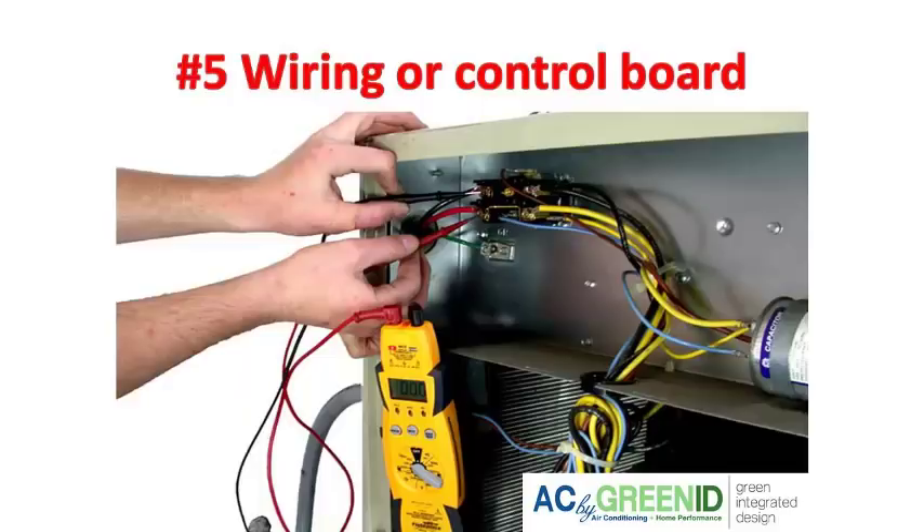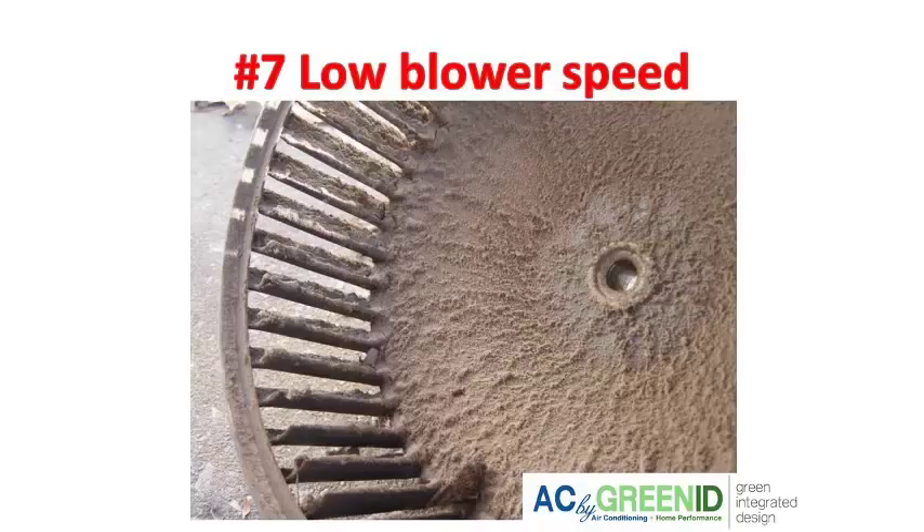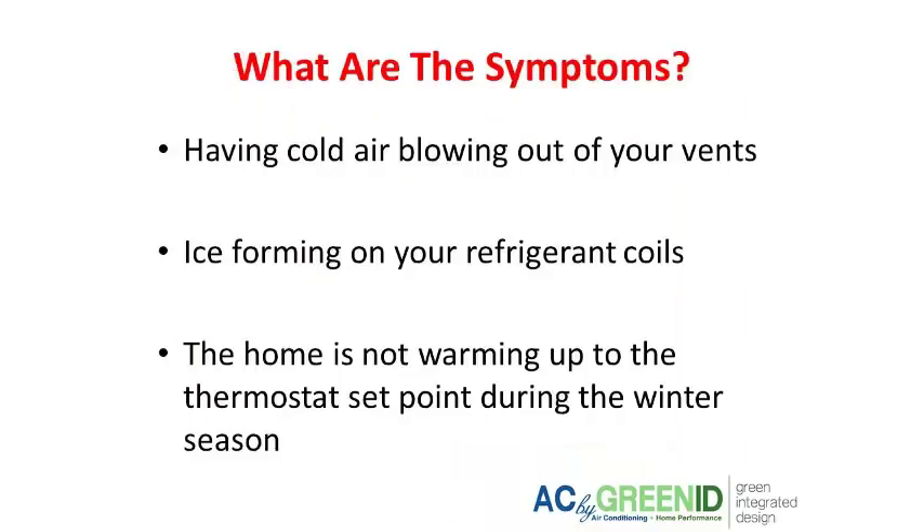Other reasons your heater could be blowing cold air include wiring or control board issues, low refrigerant in the system, or the blower speed being set too low — again causing not enough airflow to go over the coils. So if you notice ice over the coils on the outside unit, the home isn't heating up to your thermostat setting, or cold air is blowing out, those are your key warning signs.